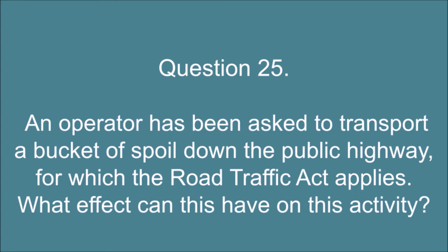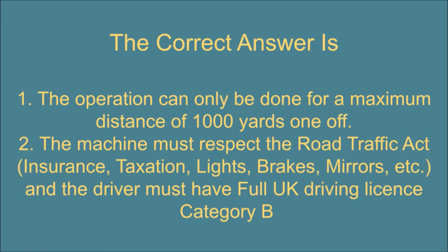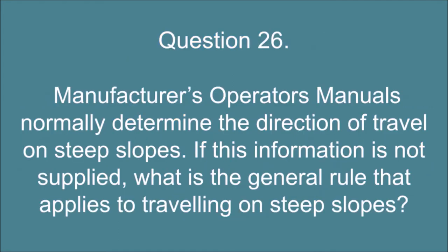Question 25. An operator has been asked to transport a bucket of spoil down the public highway, for which the Road Traffic Act applies. What effect can this have on this activity? The correct answer is: 1. The operation can only be done for a maximum distance of 1,000 yards one-off. 2. The machine must respect the Road Traffic Act — Insurance, Taxation, Lights, Brakes, Mirrors, etc., and the driver must have a full UK driving license category B.